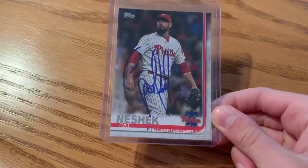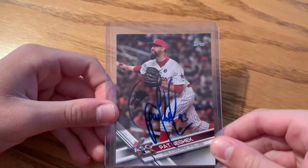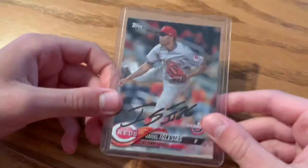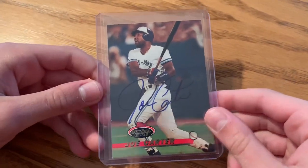Pat Nishak — I also got this All-Star Game Pat Nishak through the mail. My sister got this Chase Anderson, and my brother got this Racial Glacius — of course I sent him out. Then I got this Joe Carter through the mail.